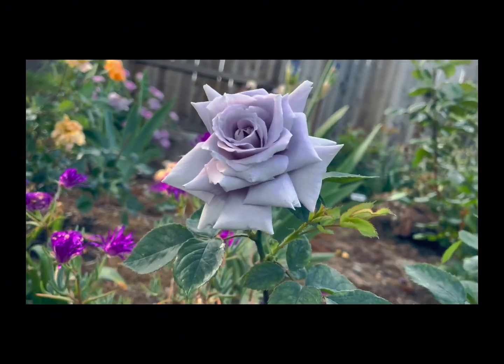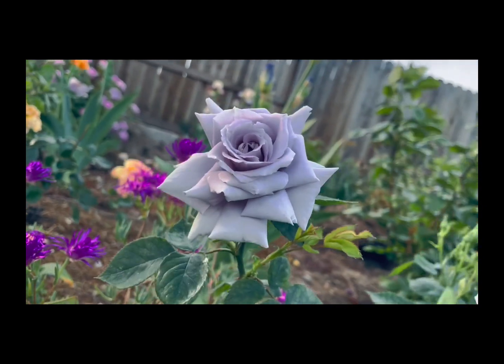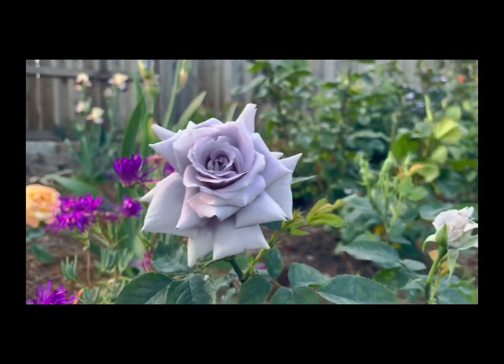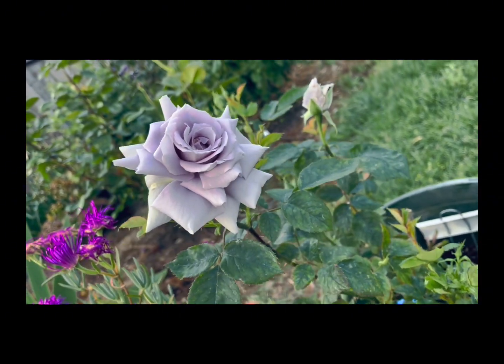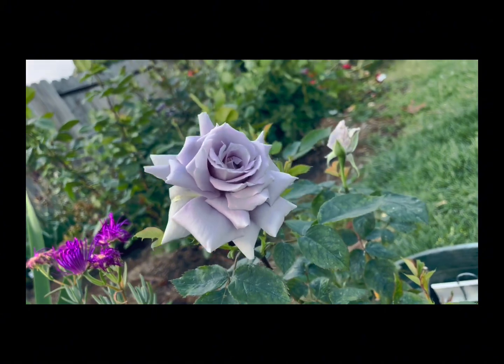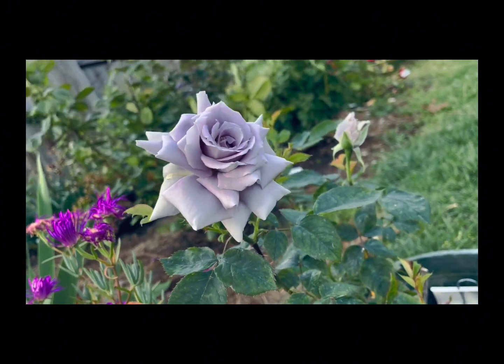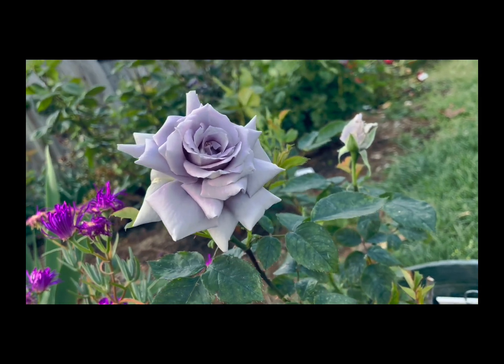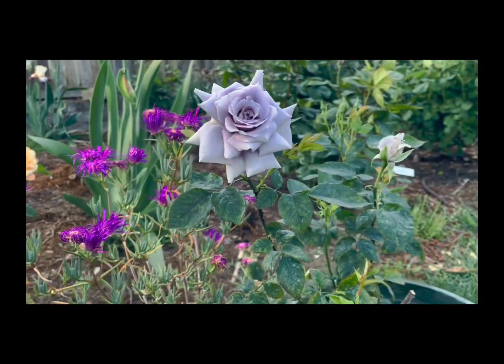This was bred by Kaorin — I don't know the year, but it's a recent introduction. From what I've read, this is an advancement in that it's one of the closest to blue roses, but it also has some good vigor to it. Some of the earlier ones were probably a lot harder to take care of.